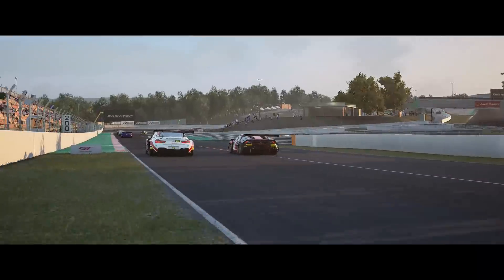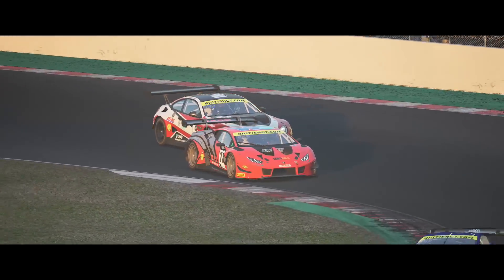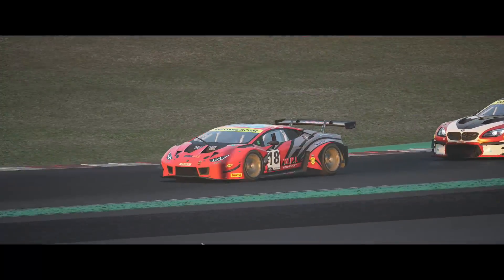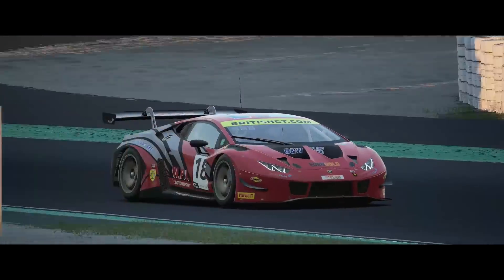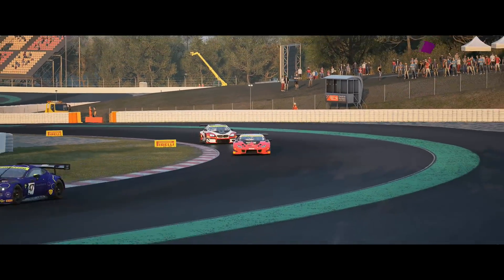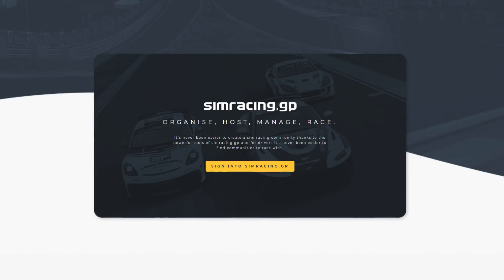What's going on guys, it's Mike for Sim Racing 604. This is going to be a short video but the subject matter should be very interesting to almost all sim racers. Some of you might have seen the recent changes on Race Department, and you've probably heard of simracing.gp. The big news recently is that it is now out of closed beta.